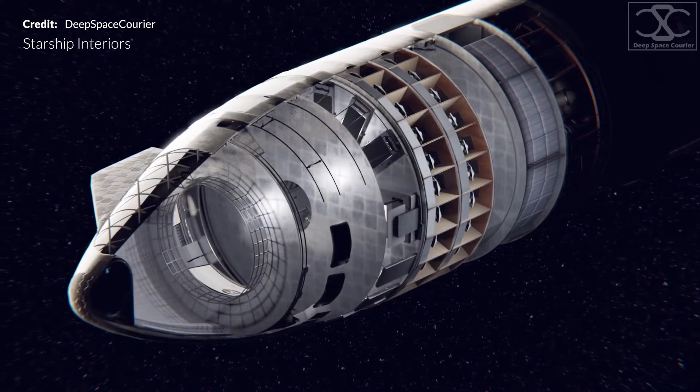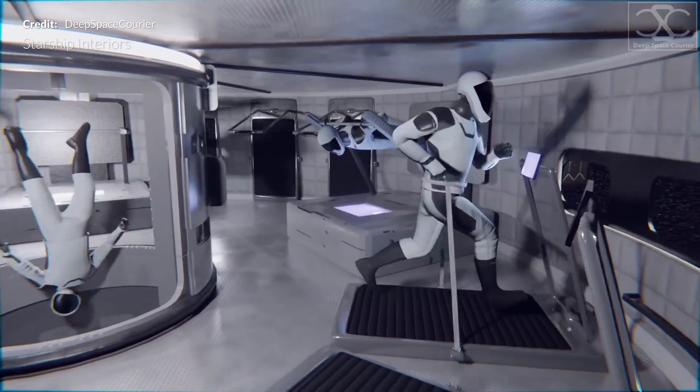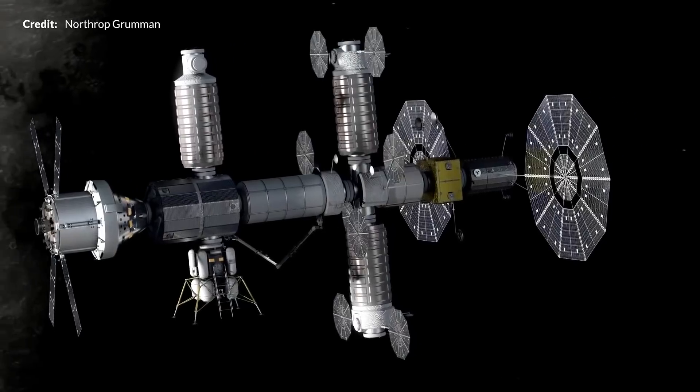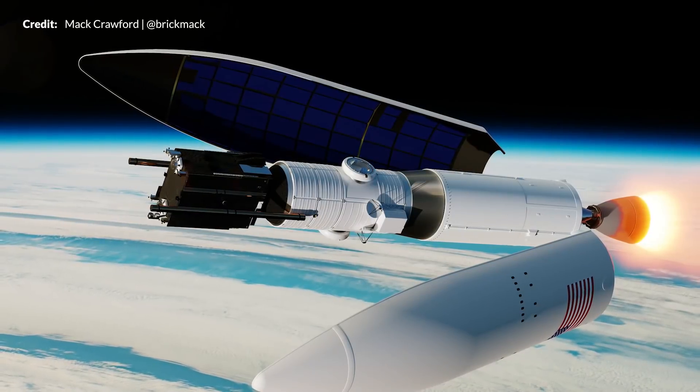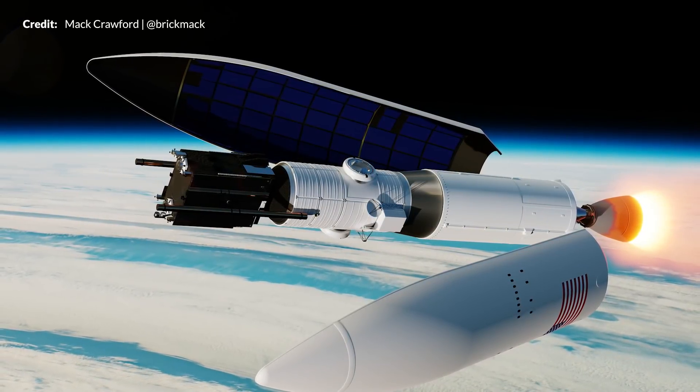We could be seeing another flight in just days at this point. We're going to talk about Starship interiors with Deep Space Courier's incredible animation. It is all go with Mars arrivals already occurring, with NASA's Perseverance rover hot on their heels. Then we have some awesome news with the Artemis program, with SpaceX being selected to launch the first two elements with Falcon Heavy. This has been a great week.